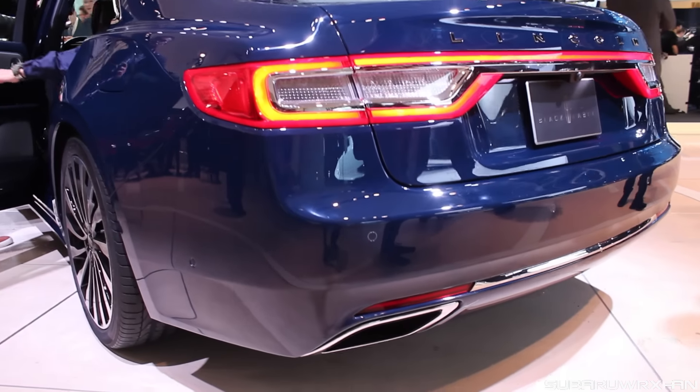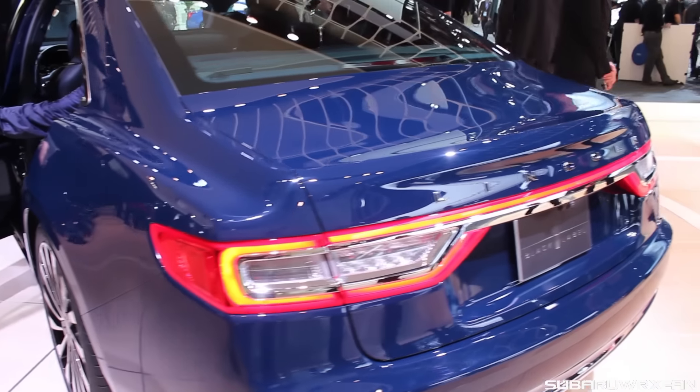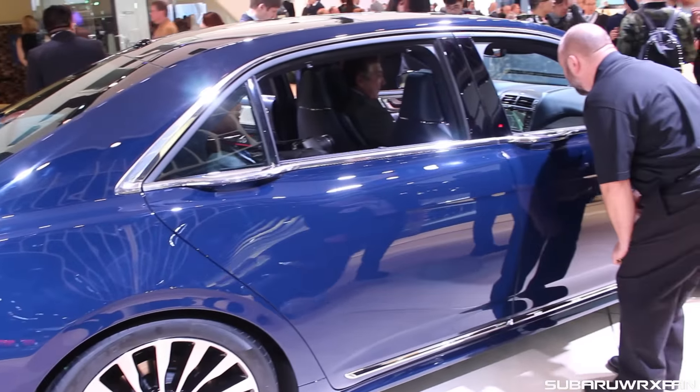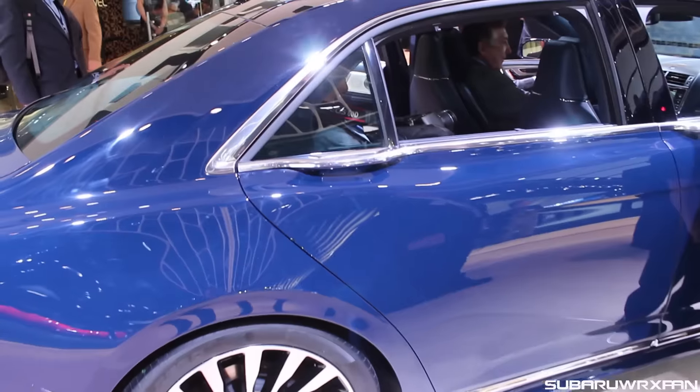Beautiful — it's just very classy, understated, not wildly extravagant. There is a good amount of chrome on this car, which gives it an old-school feel. I really love the styling of it, though. It's really nice, and it looks really classy, especially in this blue color here.